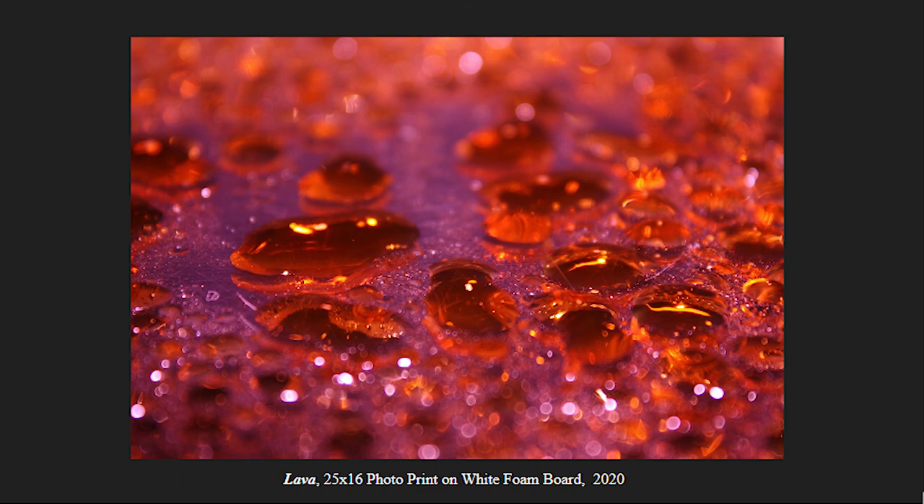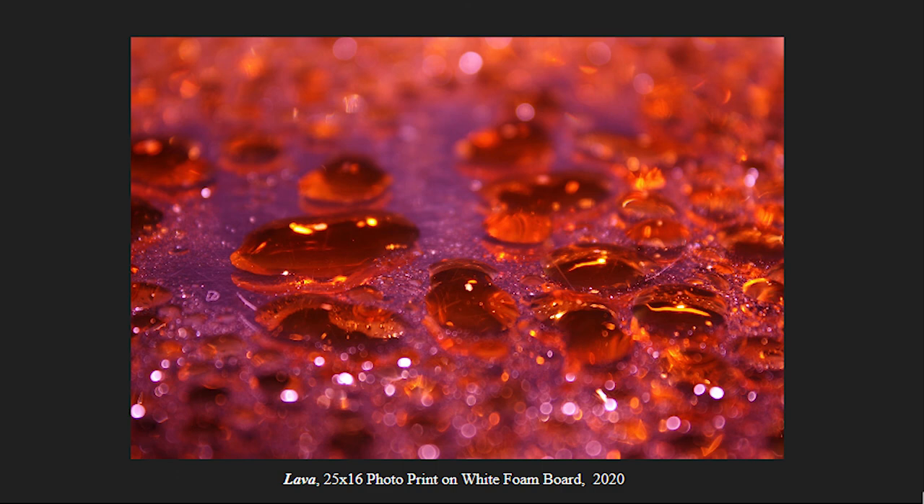For my last photo, Lava, this is a 25x16 photo print. To get this, I had orange in my water droplets, and over my overhead light I had a pink photo gel, and over my flash I had a purple photo gel, and this is what came from all of those colors combined together.